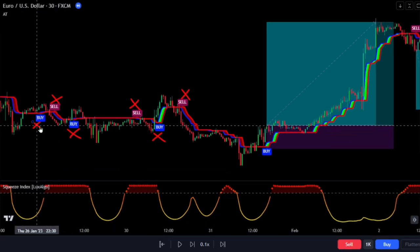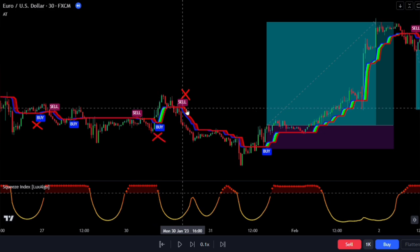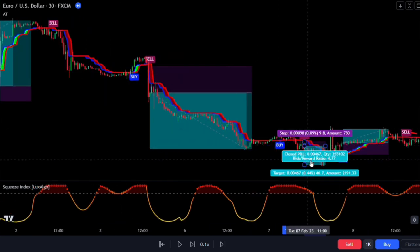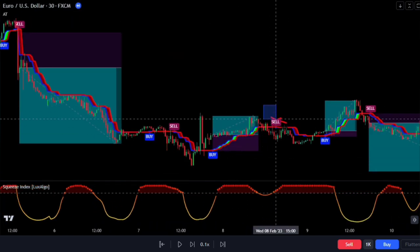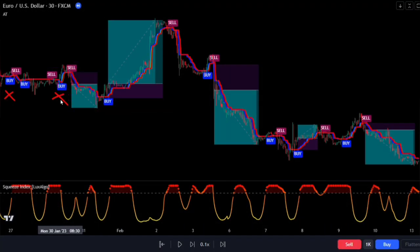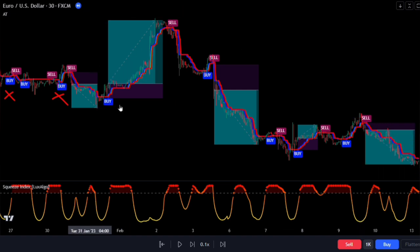Based on the signals this indicator gives us, we should only consider buying or selling when the line is below the 80 level. Overall, the Squeeze Index has performed really well — we're left with only two false signals, which is impressive. And most importantly, the indicator doesn't filter out many profitable trades. So I highly recommend giving this indicator a try. Experiment with it across different markets and timeframes to see how it works for you.